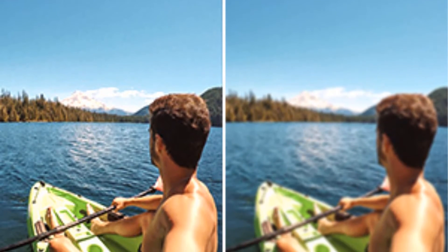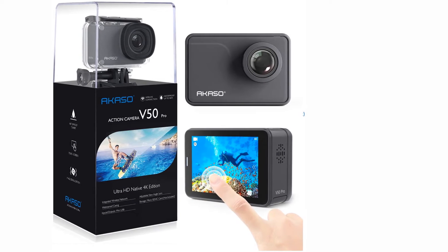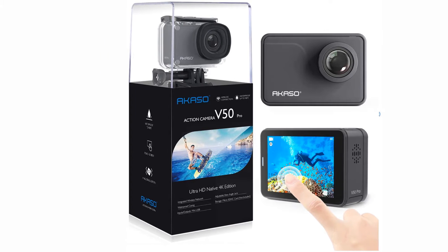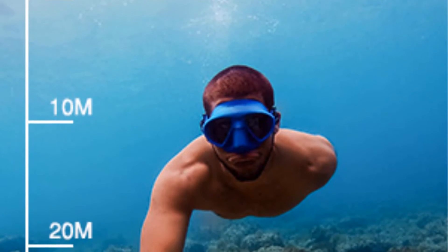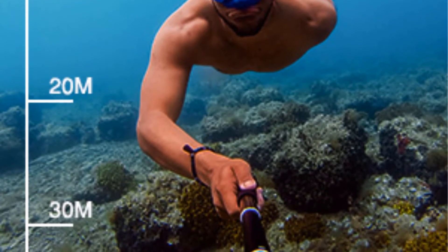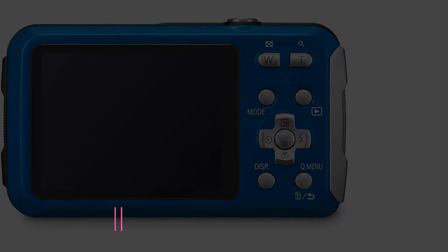While the Nikon Coolpix is on the pricier side — at upwards of $200 more than the Akaso — this camera's capability for high-definition underwater video and 5x optical zoom may make the price spike worth it. If the Coolpix is out of your price range, you'll still be getting a great camera with the Akaso.